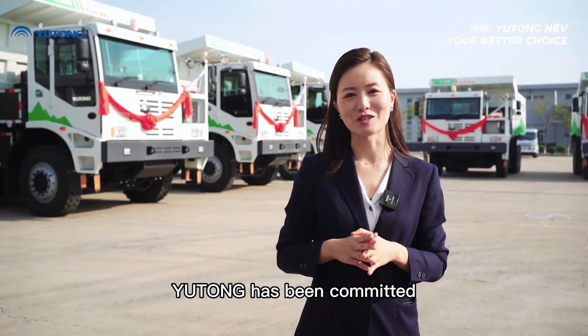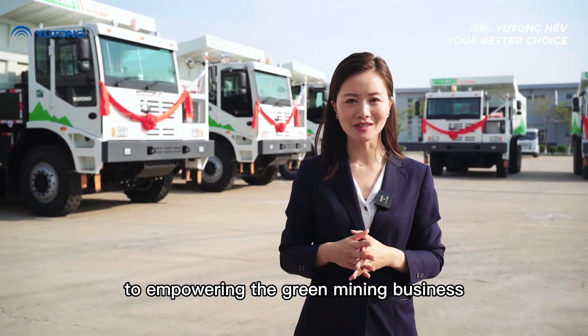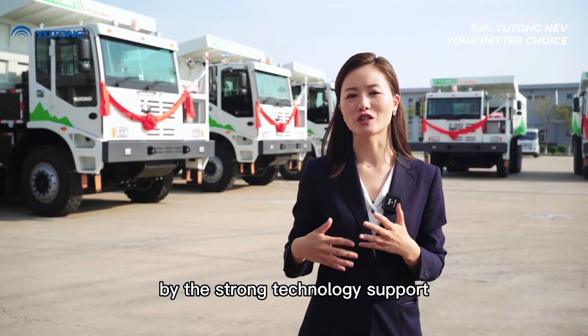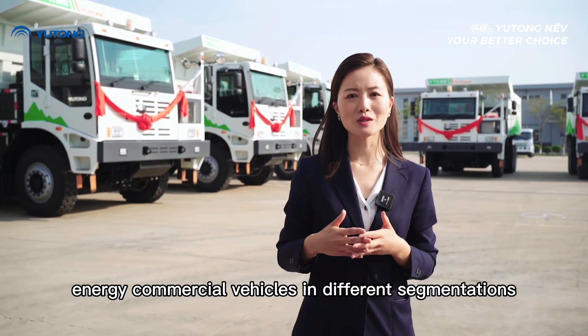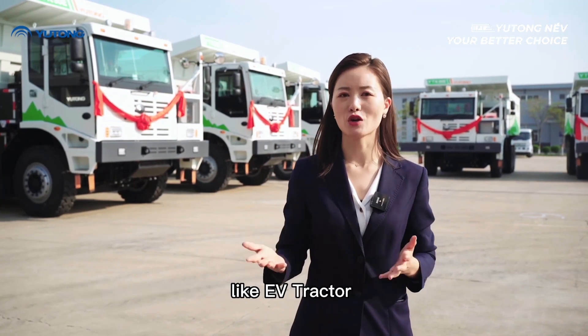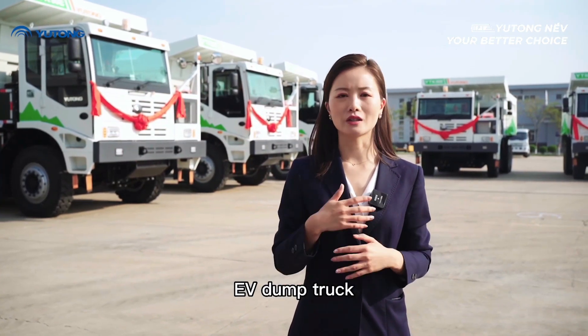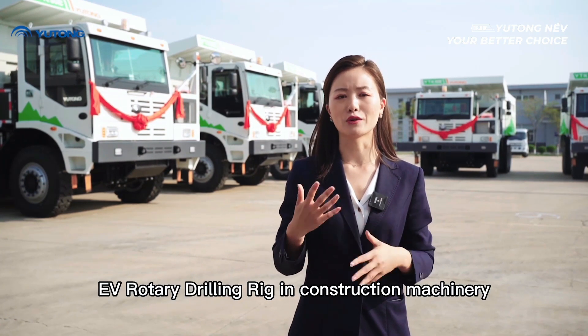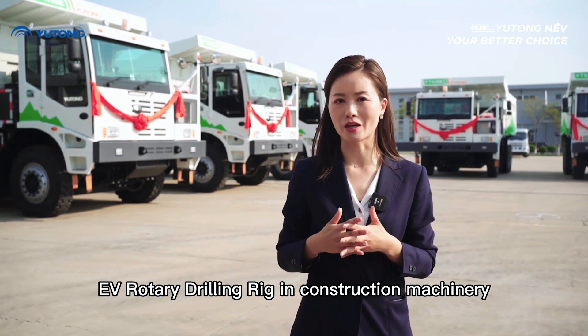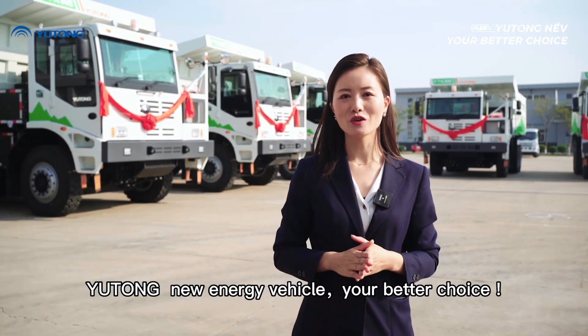Yutong has been committed to empowering the green mining business through strong technology support from Yutong Group. Moreover, we are expanding our new energy commercial vehicle lineup across different segments, including EV tractors, EV dump trucks, EV light trucks, EV sanitation equipment, and EV rotary drill rigs in construction machinery. Yutong new energy vehicle — your better choice.